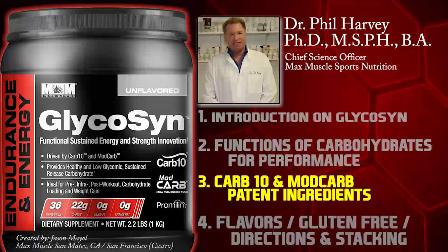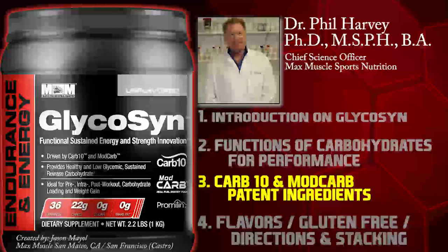We did add citrulline malate, cinnamon extract, and GPA — which is guanidino propionic acid — along with promolin. These really assist in the assimilation, transport, and functionality of the carbohydrates.